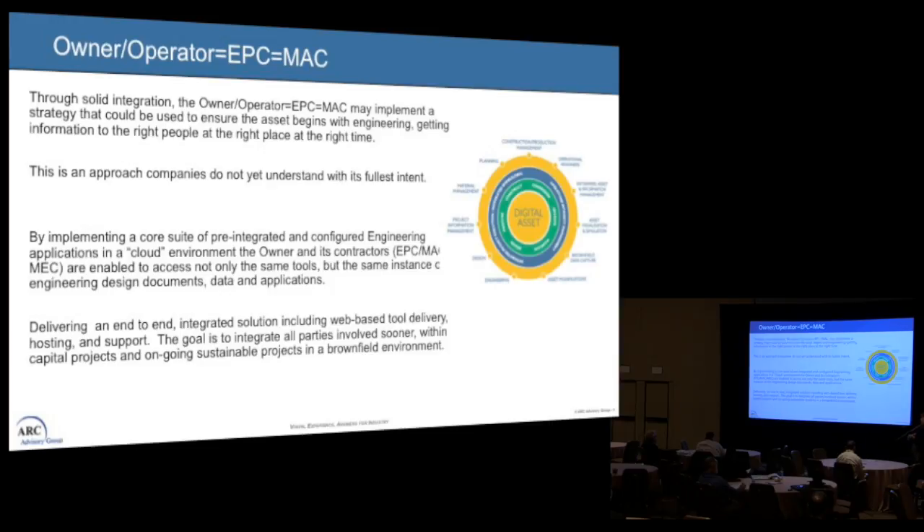When you talk about the cloud with a lot of companies, there's still a lot of fear because of the unknown — if I throw something in the cloud, where is it going? Then you look at cybersecurity and proprietary data, so there's a lot of questioning around that. At the end of the day, we want to deliver an end-to-end solution with integrated web-based tool delivery, hosting, and support, and get all parties involved sooner. Of course, when we start capital projects, we're already doing brownfield work — the plant is running, process is making changes, and the operations team already wants MOCs to happen.